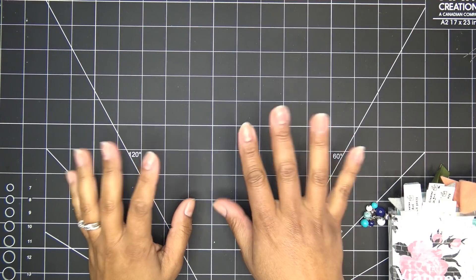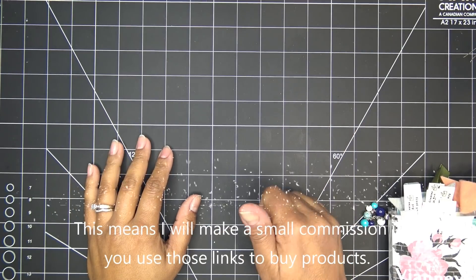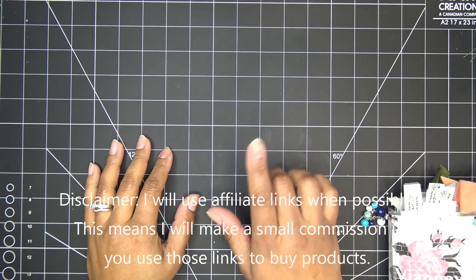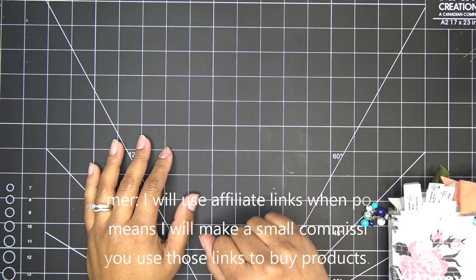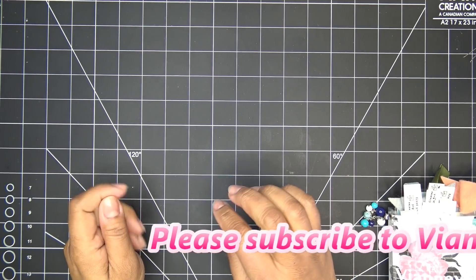Hi everyone! Today I have quite a few things to talk about — pretty much a haul from Michaels, plus some Amazon things to show you. If there are any links in the description box, those would be affiliate links, which means I'll make a small commission for your purchase.